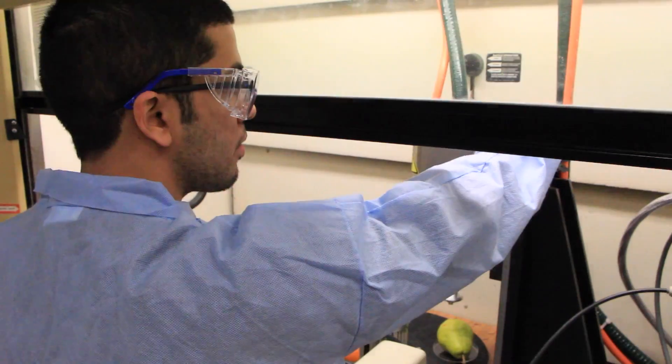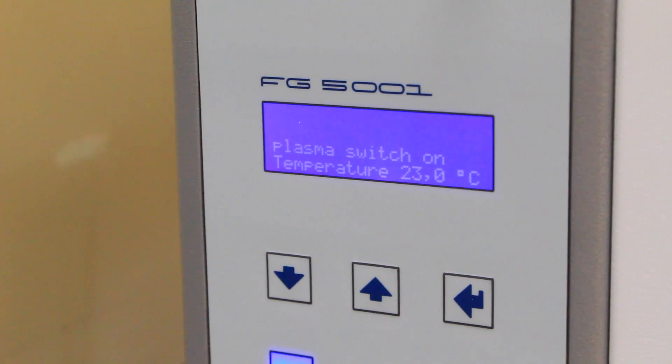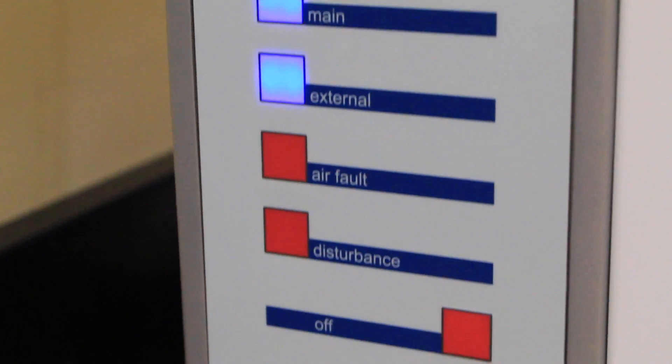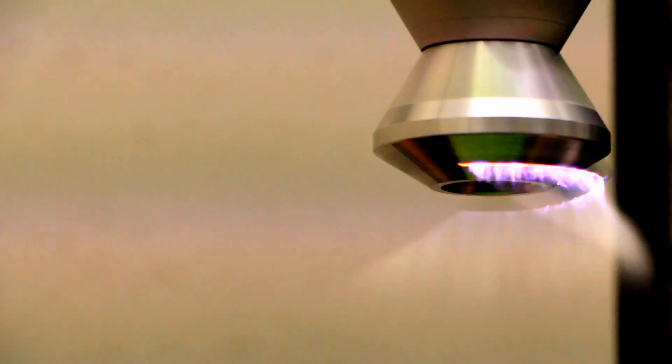Plasma, by definition, is the fourth state of matter — it is ionized gas. The gas comes inside, goes into a gas purification system, which is basically a filter, gets purified, goes into the machine, into the nozzle where a voltage is applied, ionizes, and comes out in the form of plasma.